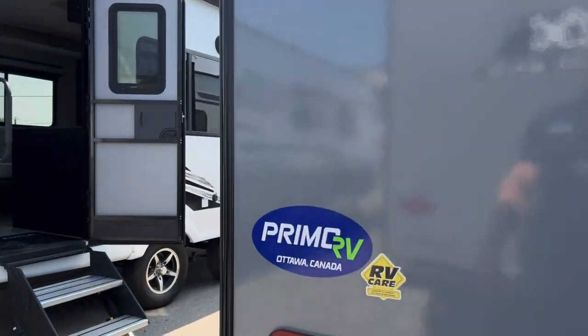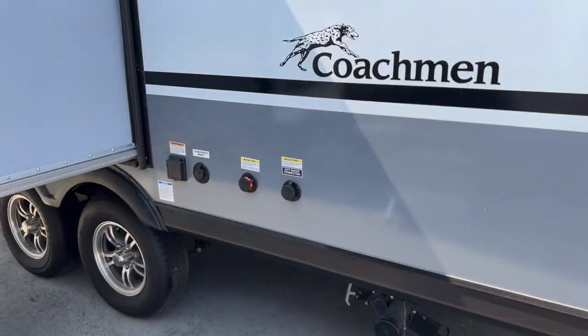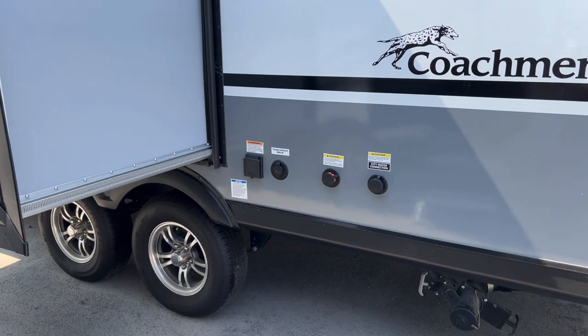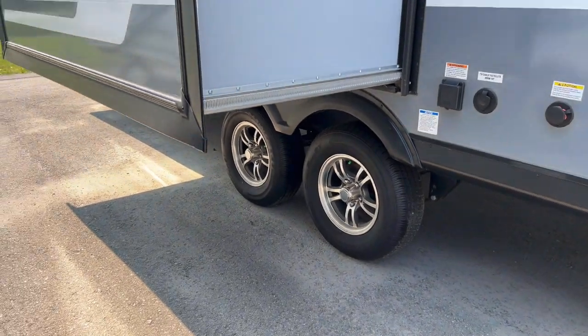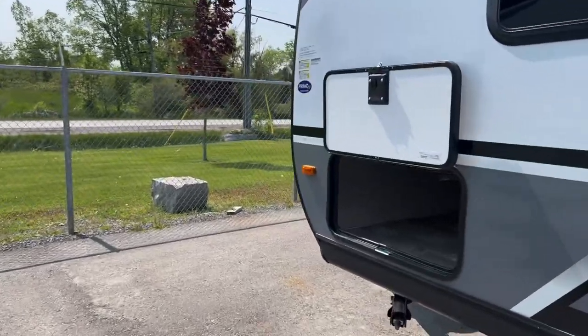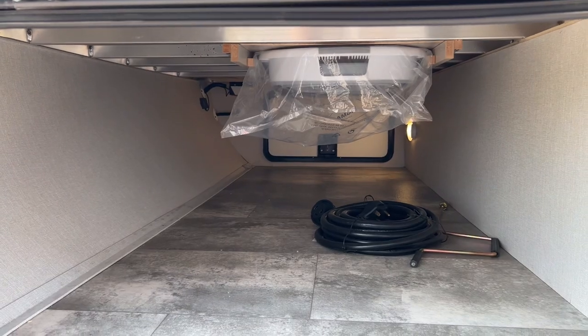There's also a spare tire and a spot prepped for a backup camera — something we do sell here. Over on this side we have the plumbing, black tank flush, city water connection, TV connection and satellite hookup. We also have the aluminum rim package, which really makes the trailer look that much nicer.